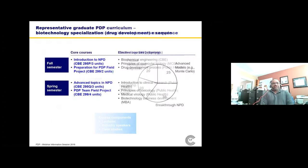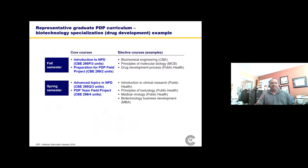Here is an example representative schedule for someone choosing the biotechnology specialization. The courses in blue on the left are mandatory courses everyone must take: Introduction to New Product Development and Preparation of the Field Practice in the fall, then Advanced Topics in New Product Development and the field project delivery in the spring. In the right-hand column are elective courses chosen from an approved list. For the biotechnology specialization, you see quite a bit from molecular cell biology, public health, and related areas.